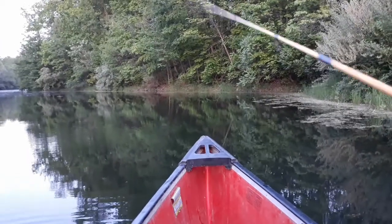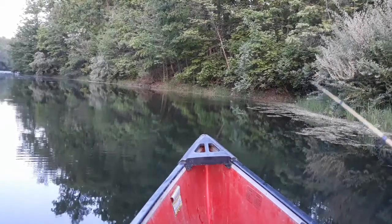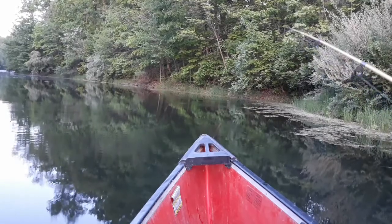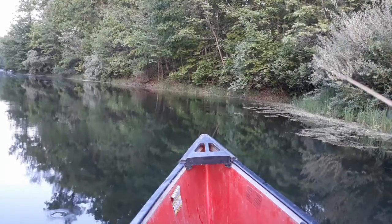We've got crappie, and my next door neighbor can catch them all day long. I can't catch them here. I don't know why. I can catch them at my friend's house — where I caught those that I put on the laugh video — but for some reason out here, I can't catch crappie.